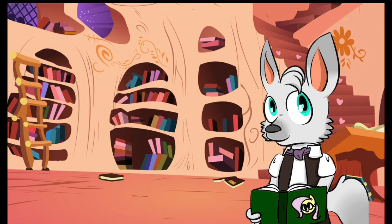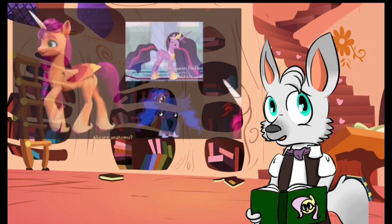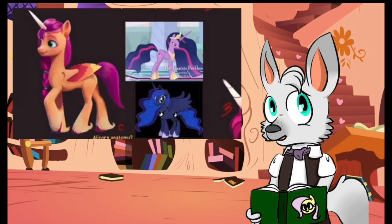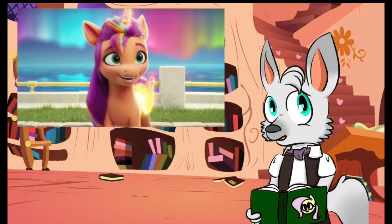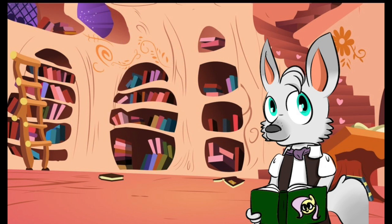What do each of you think, though? Given the original look for Alicorn Sunny, do you prefer the more traditional design inspired by Twilight and Luna, or the golden transformation look which came with the movie? Leave your thoughts in the comments below, because as always, I am Dr. Wolf, and I look forward to hearing from you!